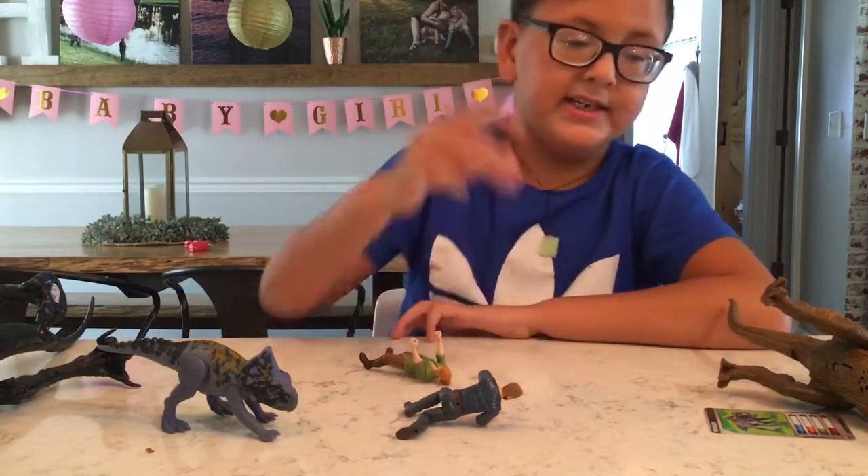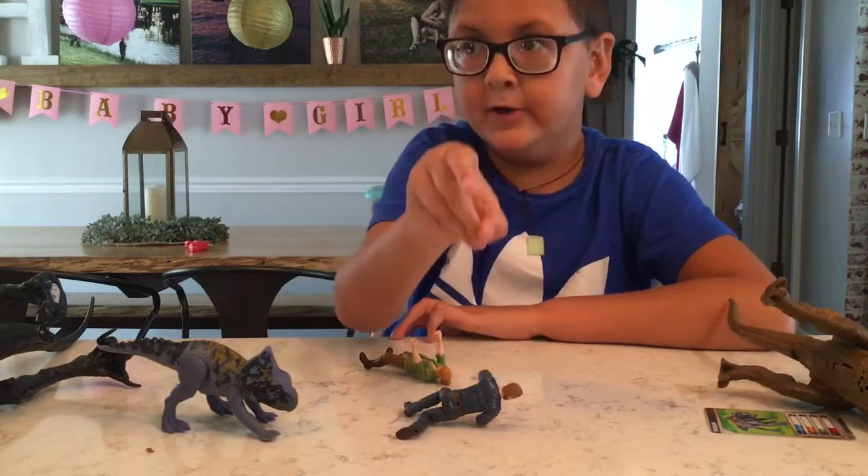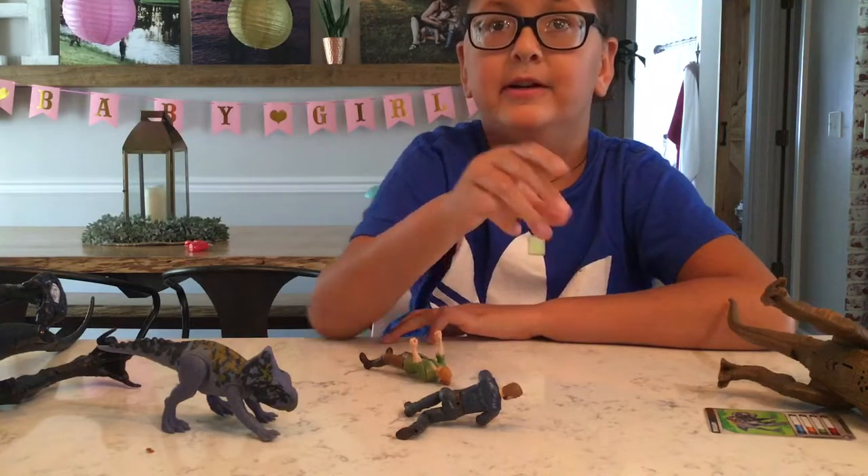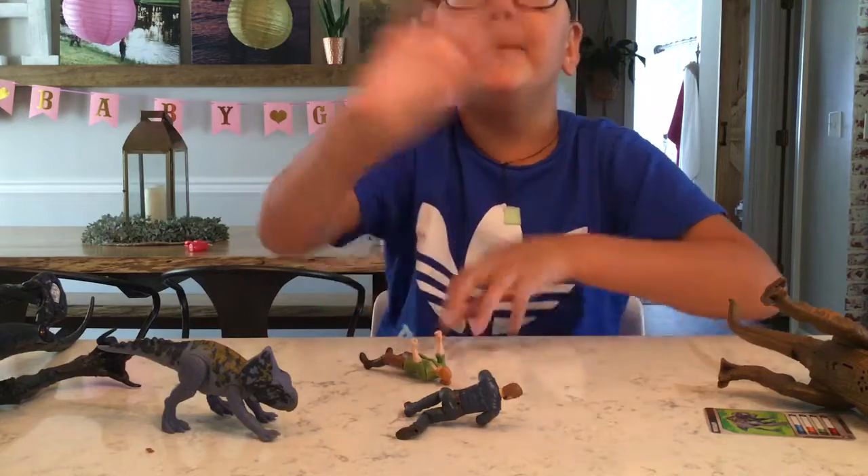And then subscribe. Watch more dinosaur videos. And watch my first video. Subscribe. Bye-bye.